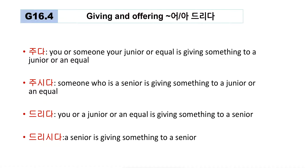Then what is 드리다? 드리다 is used when a junior person or equal is giving something to a senior. So if I am giving a flower to my parents — the giver is me, a junior, giving to a senior person. In that case, you use a humble expression: '제가 부모님께 꽃을 드렸어요.' You need to use 드리다 — it's a humble expression.